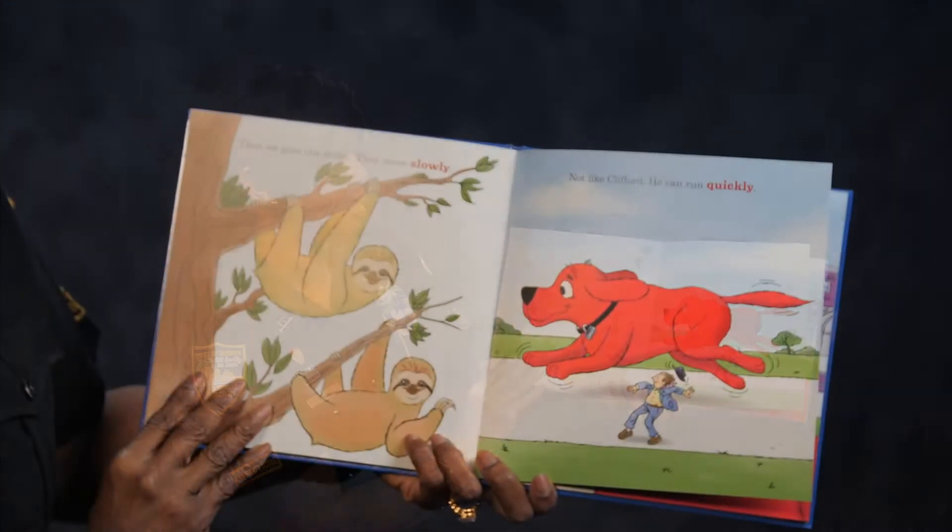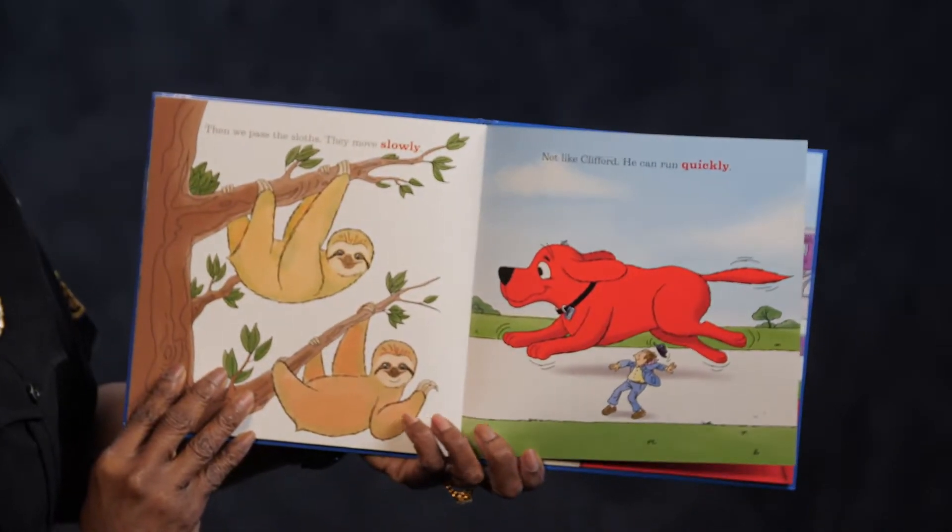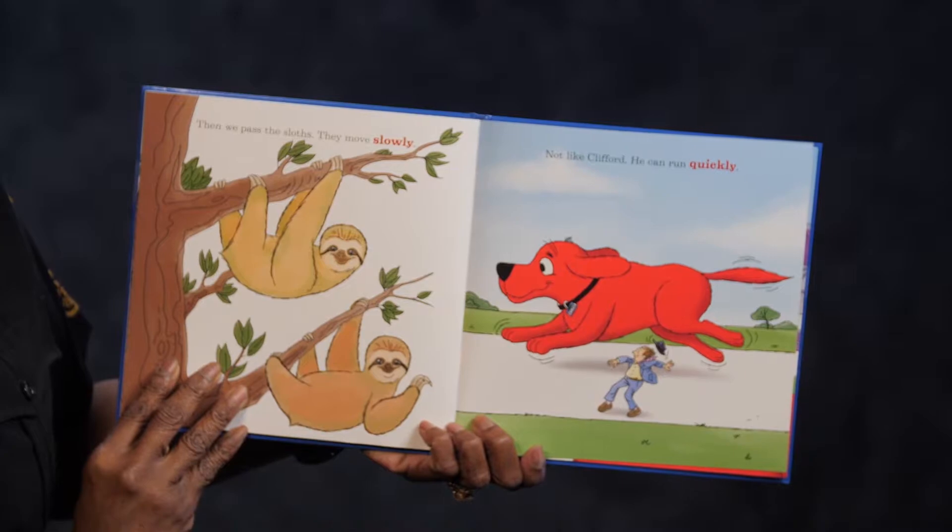Then we pass the sloths. They move very slow. Not like Clifford — he can run quickly.